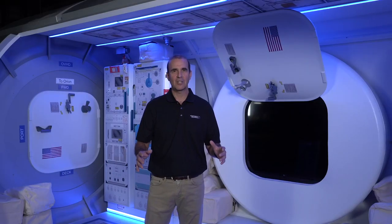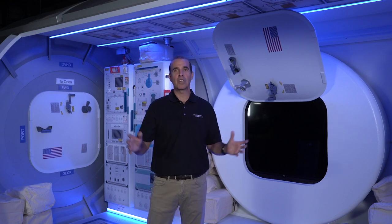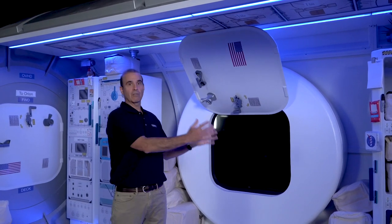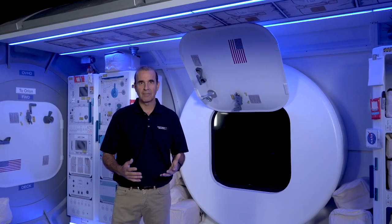Living on the International Space Station has taught me the importance of using all of your space very wisely. The HALO will be in a weightless environment, which means it's a three-dimensional environment. For example, one crew member could be hanging from the ceiling eating lunch, while another is on the wall exercising, while a third crew member could be at this rack performing a science experiment. There is no up or down in space, so we can use all of the volume wisely.